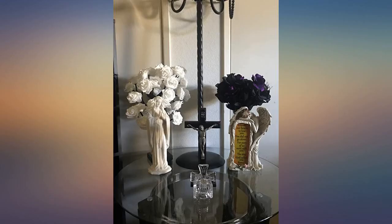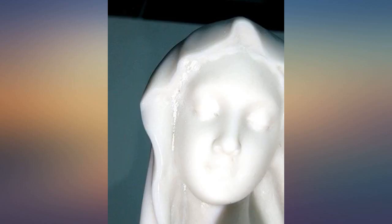A beautiful, exquisite Virgin Mary statue. It was packed perfectly. The texture is smooth, the face is perfect, and the folds are beautifully done.